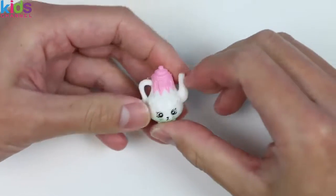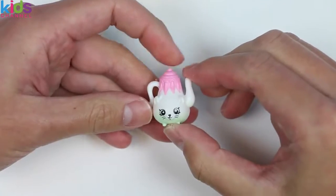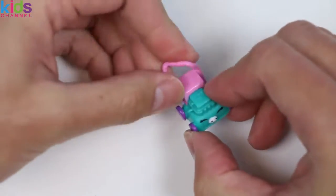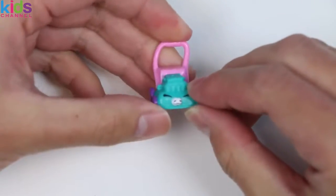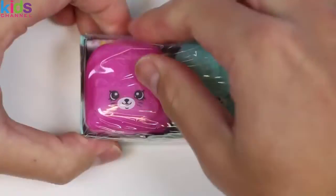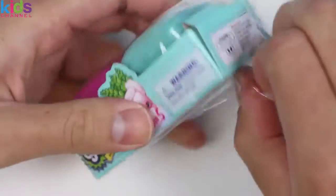Whoa — deja vu! It's Poly Teapot again! Wow, more rare Shopkins! Check out Lana Mower, and as you can see, it's also a Petkins! Let's find some more Shopkins!